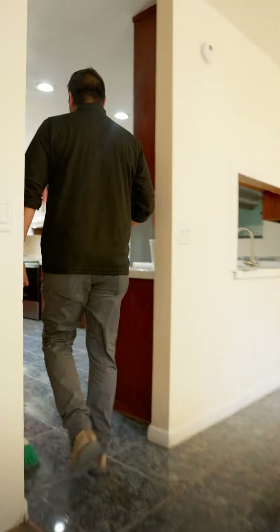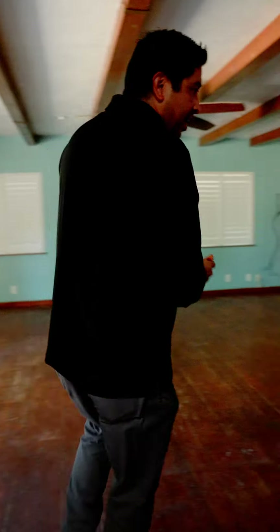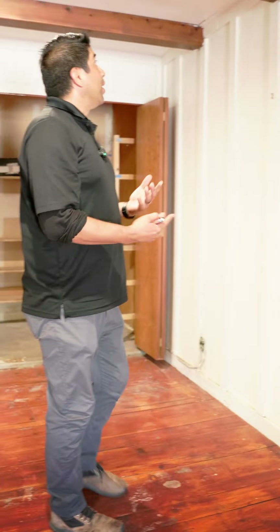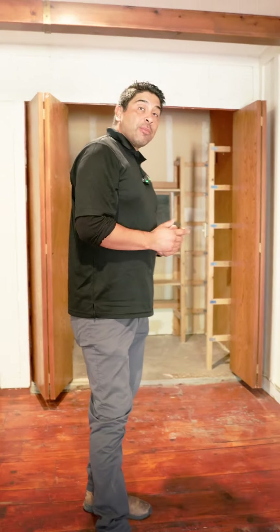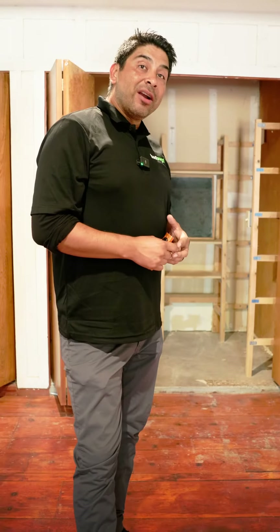Come on in here, let me show you what we've got. Upon inspection, we found that this house had been previously treated. We look to see if there's a tag for a previous inspection or treatment, and we'll check where and how it was treated and when.